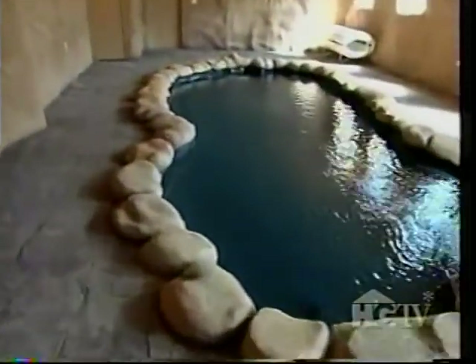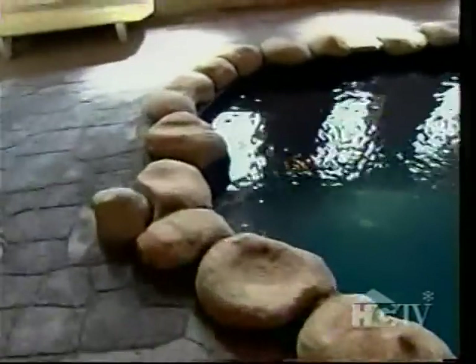I wanted it like a cave setting. That was the idea in my head — how I was going to make that happen, I wasn't really too sure at the time.